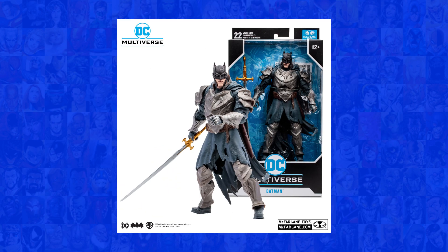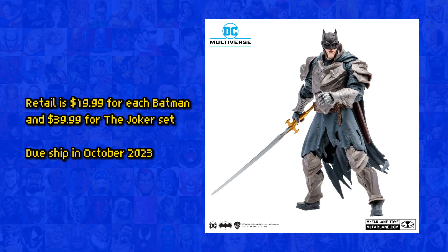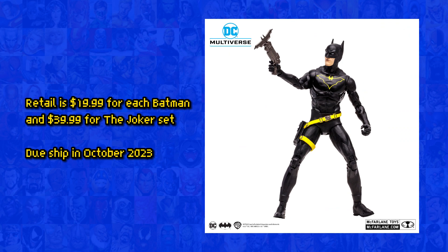Each Batman figure will price around 20 dollars, and the Joker set will price around 40 dollars. They are set to ship in October of 2023.